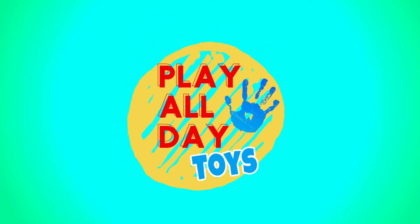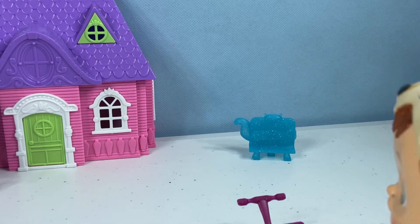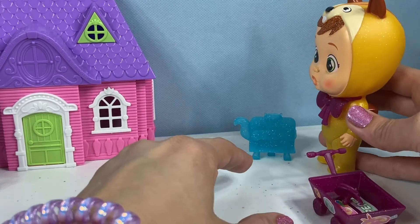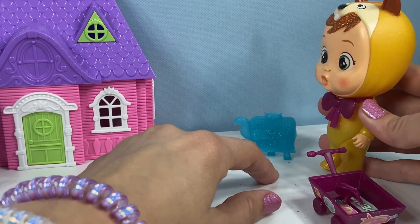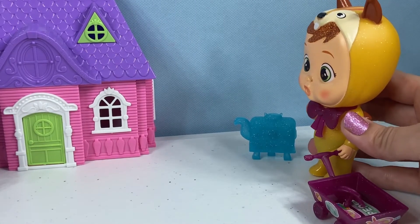Play All Day Toys. Let's go play. Oh look, it's my learning board. One plus two equals three. I love learning so much. It's so much fun.